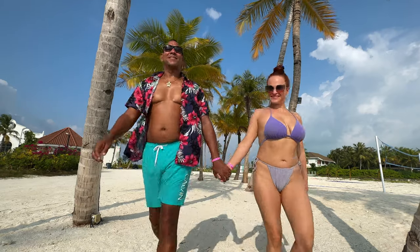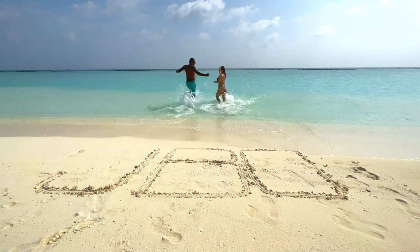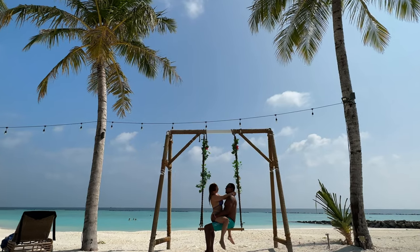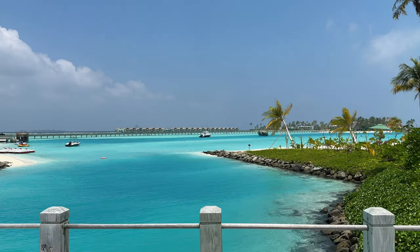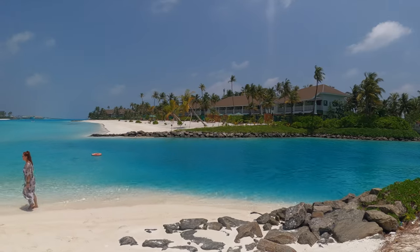Welcome to Crossroads Maldives, one of the closest islands to the capital of the Maldives, Malé. In this video we will tell you how to go to this luxurious private island for under $35 per person.